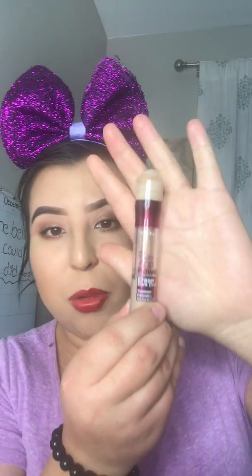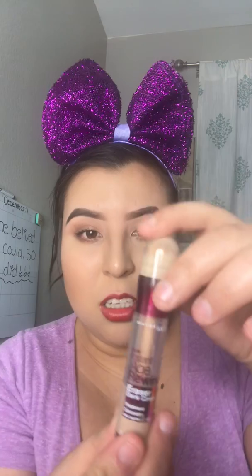Moving on to concealers, I started using the Instant Age Rewind by Maybelline this year. I have gone through so much of it — this is maybe my second or third tube this year. It's amazing, and I've heard that it's a dupe for the Shape Tape concealer, but I'm not sure because I've never used Shape Tape before.